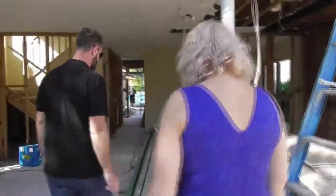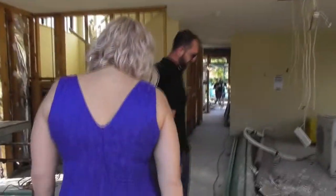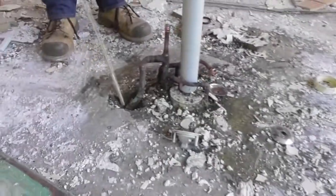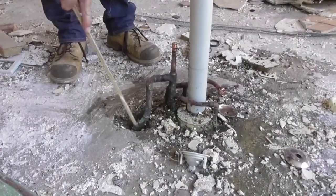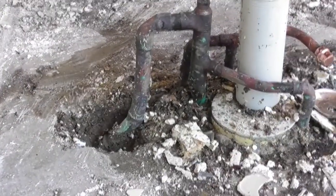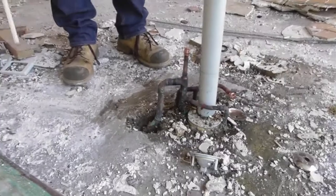We've ended up finding a lot of termite damage. As you can see here, this is where the old kitchen was. There's no termite proofing around the penetration in the slab — it's just dirt and a lot of moisture, so lots of areas where termites have been able to enter the home.